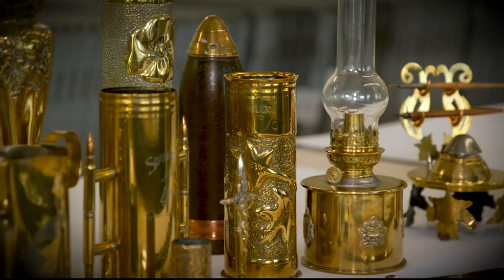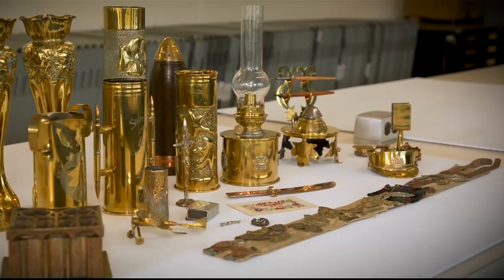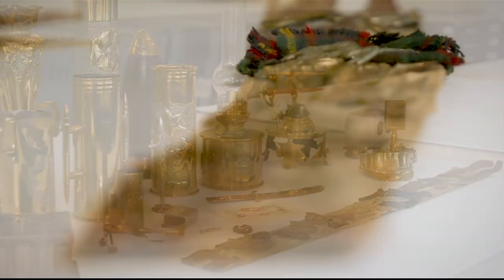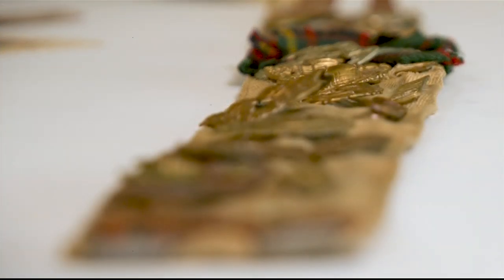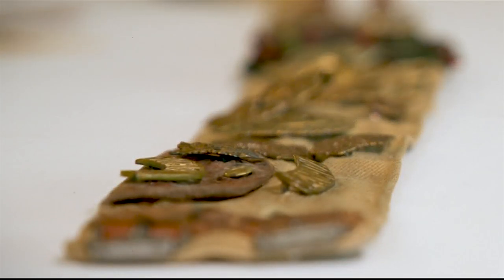There are four types of trench art: trench art made by soldiers, trench art made by prisoners of war and internees, trench art made by civilians, and then there's a whole commercial market that was developed and carried on being made right up to 1939 during the time of the Second World War.